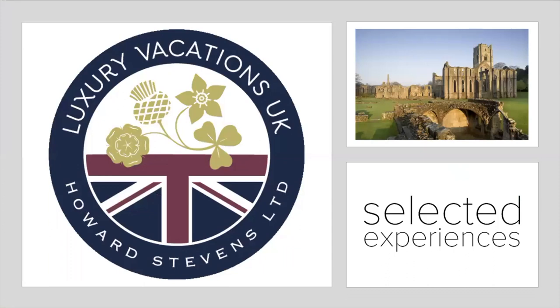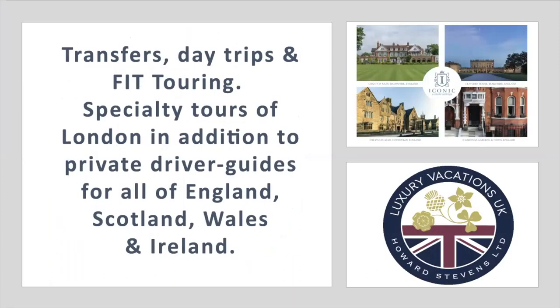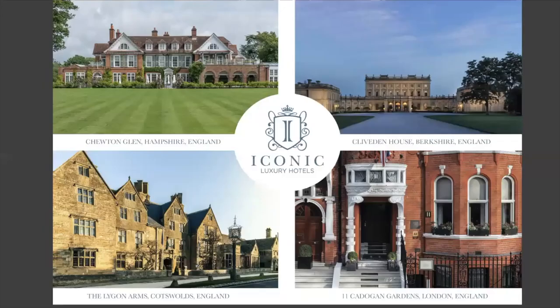Putting everything together, I also represent Luxury Vacations UK. They can do any and every itinerary incorporating all of the Iconic Luxury Hotels, and they cover Scotland, Wales, and Ireland in addition to England. They can also facilitate pairing these fabulous properties with maybe a private cottage or a small castle, creating an incredible itinerary overall. So again — Iconic Luxury Hotels: Chutton Glen, Cliveden House, 11 Cadogan Gardens, and the Ligon Arms.